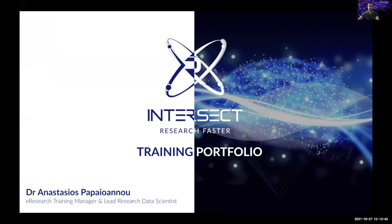I'm Anastasios, coming from an organization called Intersect, and I'm managing the training portfolio. My background is in physics, and as a hard science person, my mind is always looking for concrete solutions.